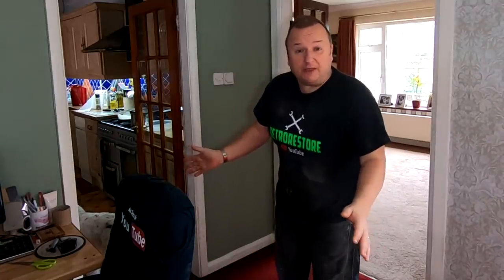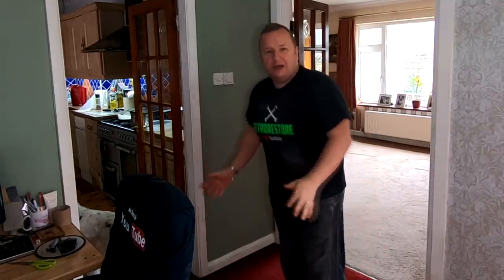Hiya folks, it's a little update vlog this one. Hello baby, what you got there? Let's have a look, see what she's got here.